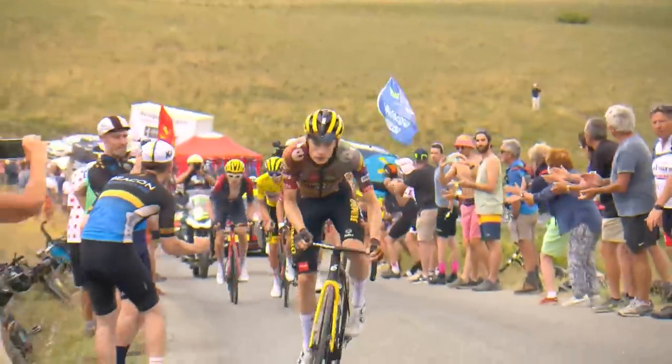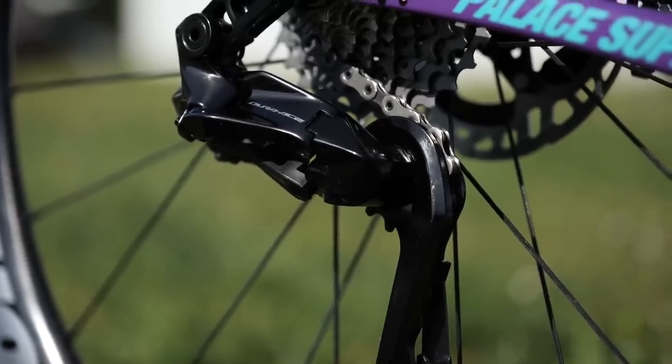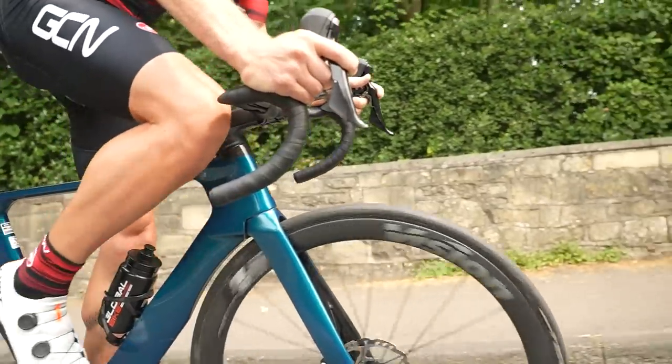Could the Tour de France be won on mid-level components? Normally, the winner of the Tour de France uses a top-spec bike that costs over 10K. But what if the best rider used an enthusiast-level bike that costs a third of the price? Could they still win? Is it all about the bike?